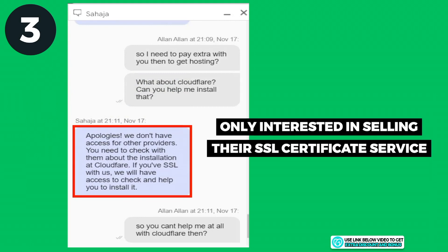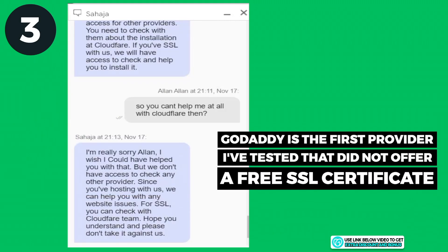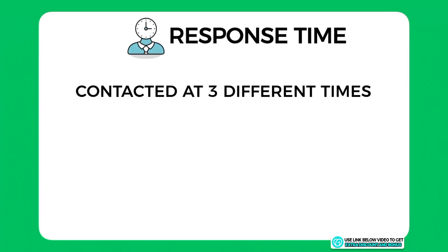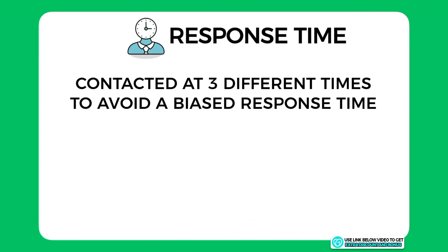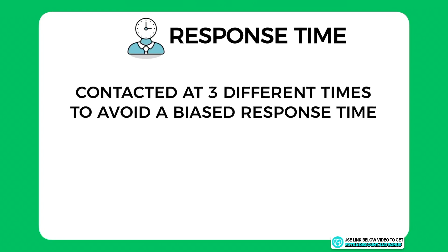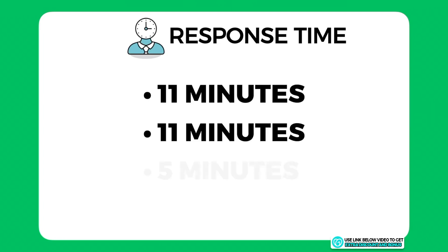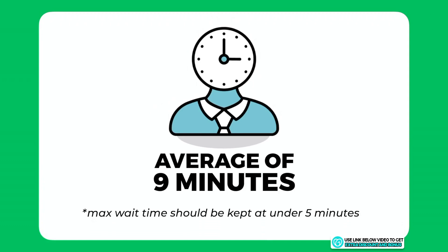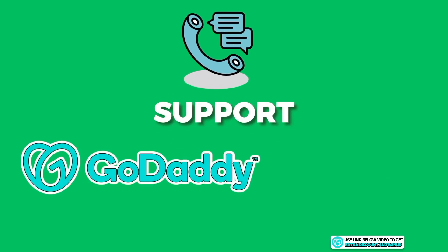This is really bad, as GoDaddy is the first hosting provider in my test that does not provide SSL certificates for free. They did say they could help install it if I bought it from them. Regarding response time, I contacted them at three different times of day to get an overall average: the three wait times were 11 minutes, 11 minutes, and 5 minutes — averaging 9 minutes, which is too high. I think any company should keep wait times under 5 minutes.